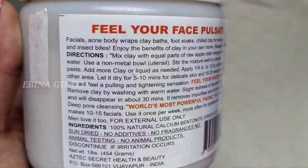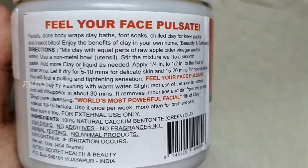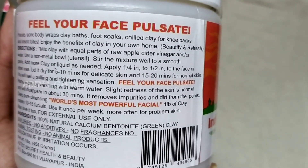It is 100% natural bentonite clay, as mentioned here. If you are looking at any product, skin is a very important issue, and this will help reduce those issues.